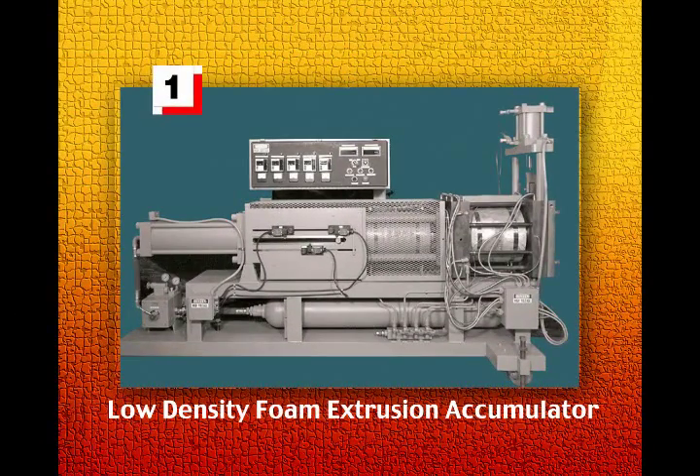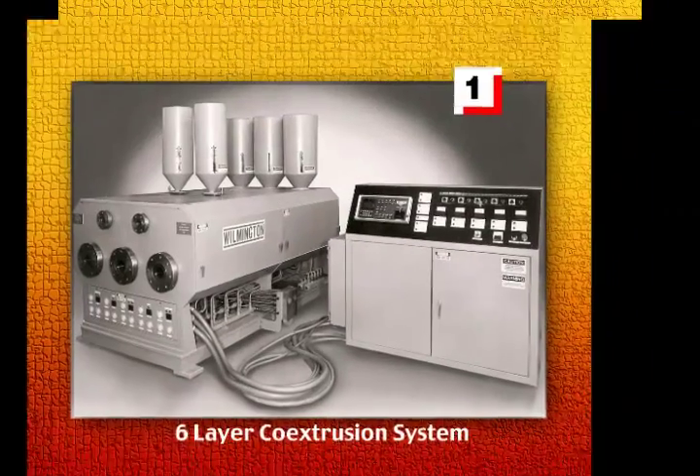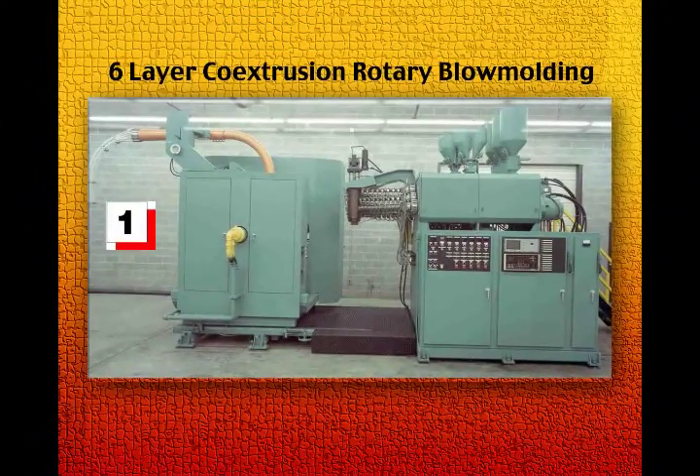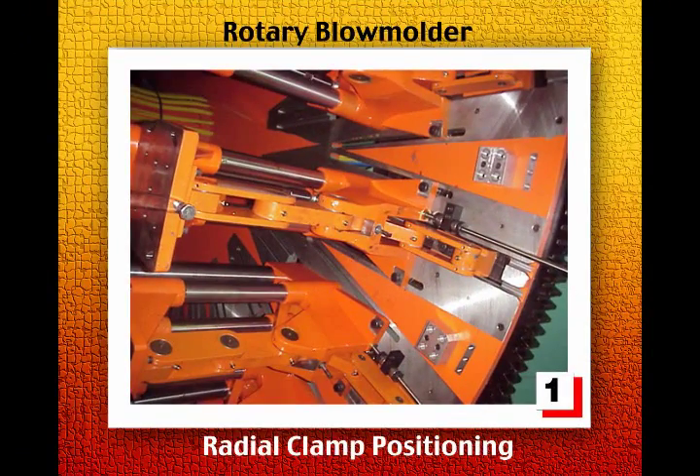The first low density foam extrusion accumulator system. The first six layer co-extrusion system for multi-layer bottles. The first commercially available six layer rotary blow molding system. The first stack mold dual parison rotary blow molding system. The first rotary blow molder with radial positioning of clamps.